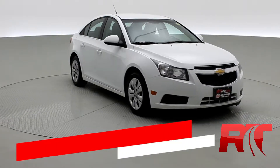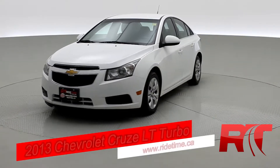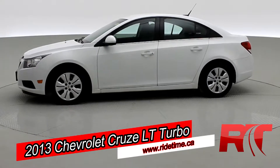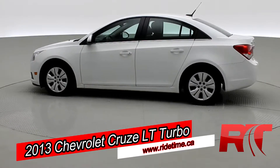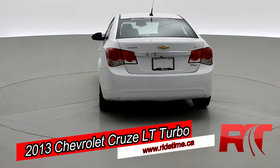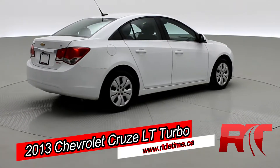How's it going there friends and welcome to RideTime. We're looking at a 2013 Chevrolet Cruze LT Turbo with an automatic transmission, Bluetooth streaming audio, and a backup camera. Looking fantastic in that Summit white. Now this Chevrolet Cruze will net you around 30 miles per gallon combined.